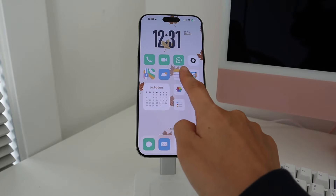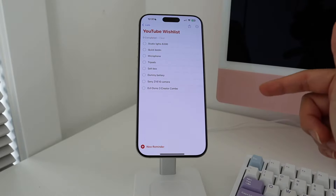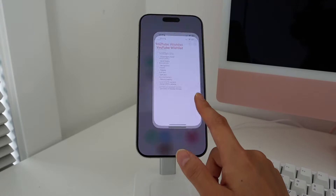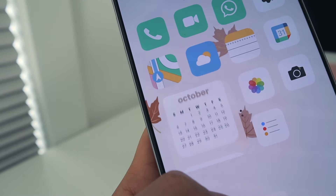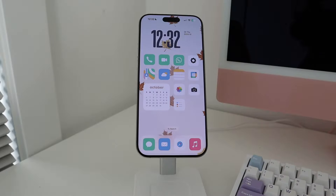The apps on the main page are pretty self-explanatory: Phone, FaceTime, WhatsApp, Settings, Apple Maps, Weather, Notes, Google Calendar, Photos, Camera, and Reminders. I mostly use Reminders as a wish list for things I want to buy — it's a great method to wait a week and see if you still want something, so you don't impulse shop. I also have a decorative calendar widget from Kayla as a stack with my Apple Calendar so I can see my schedule for the day.